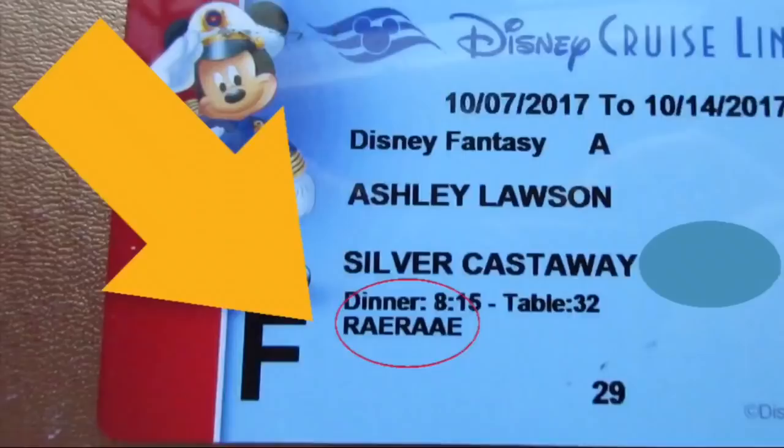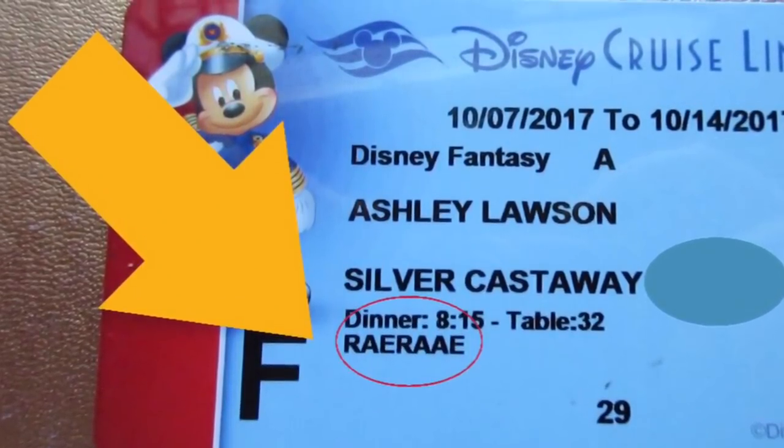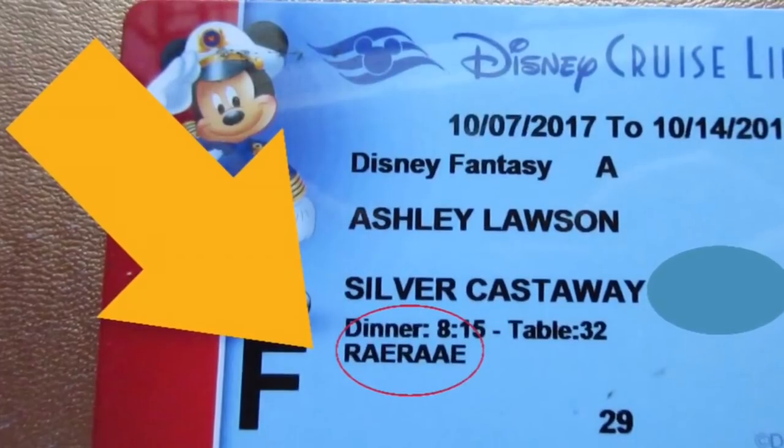The order isn't simply one, two, three repeating — it kind of gets mixed up. The way you know the order of your restaurants is on your key to the world card, labeled right there on your card in capital letters, and each letter stands for a restaurant. So Animator's Palette means A, and if there's a T on your card, it's Tiana's Place. Disney already has it all laid out for you. You just have to show up.